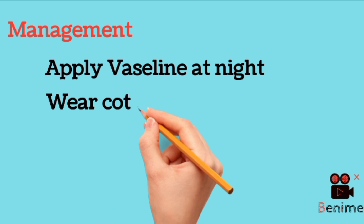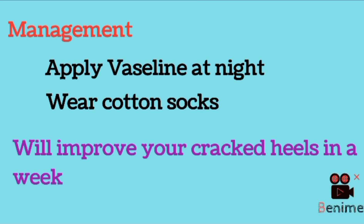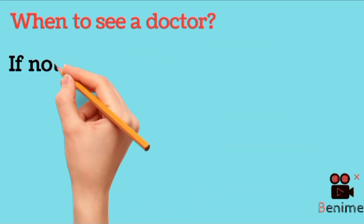To manage cracked heels at home, at night after washing your feet you can apply Vaseline, petroleum jelly, or coconut oil — any good moisturizer — on your feet, and wear 100% cotton socks. This will improve your cracked heels in about a week's time.